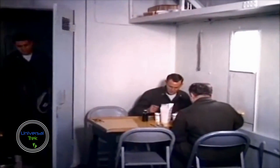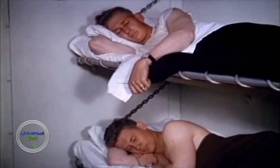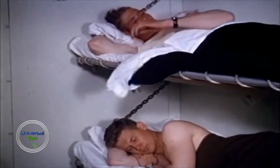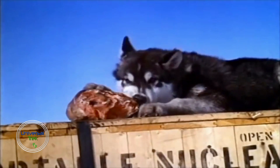It housed its own laboratories, hospital, cinema, shop, and chapel, and had accommodations for over 200 soldiers. Incredibly, it was powered by the world's first mobile nuclear generator.